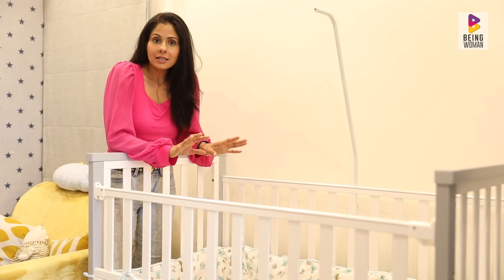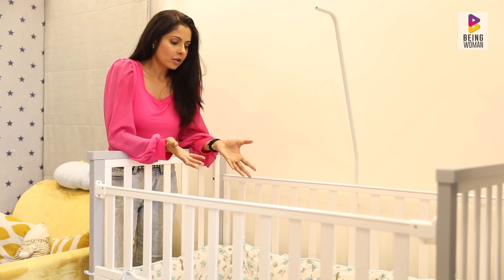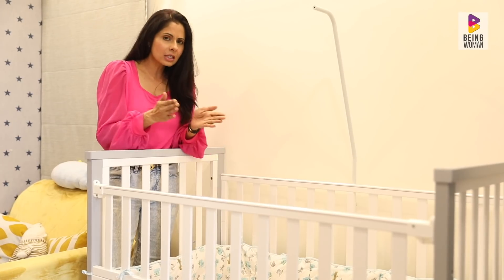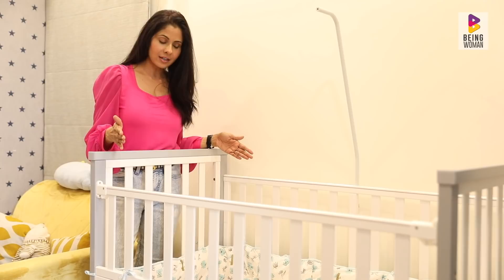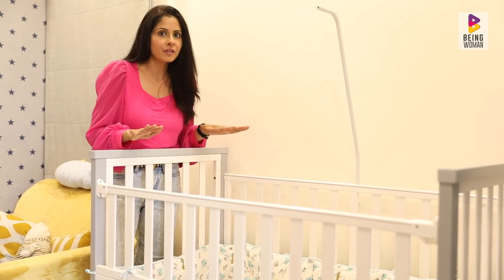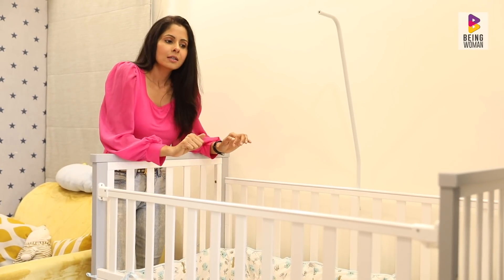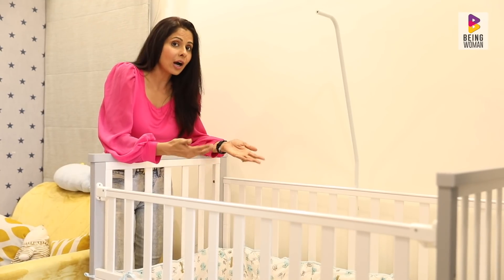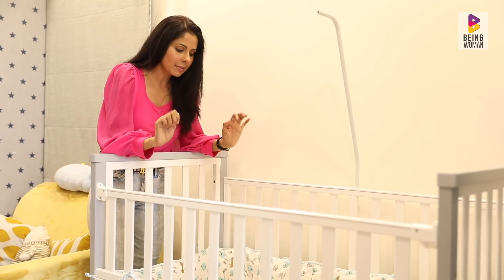The first thing to consider is the cot size. When I started shopping for a cot, I saw two sizes. One was a smaller one and this was the bigger one — this is 4 feet by 2.5 feet. I believe the cot is the safest thing for the baby; if you turn, you don't have to be scared. That's why I took a big cot, so the baby stays in it until he grows out of it, then I'll shift him to a toddler bed.